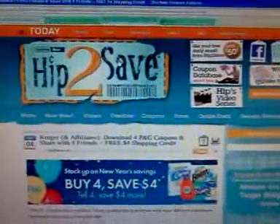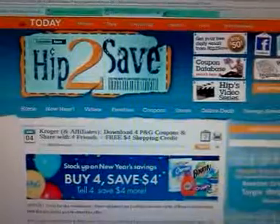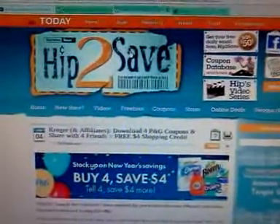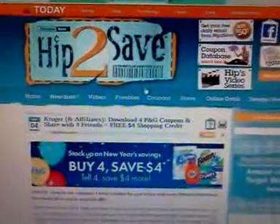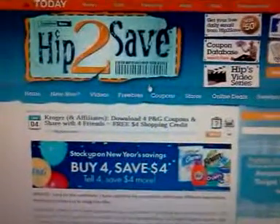Hey everybody, it's Michelle, and I thought I'd give you a little tip on how you can get $4 for free at Kroger's from Procter & Gamble. And this is in addition to the sale that they're having.